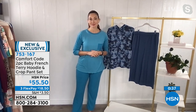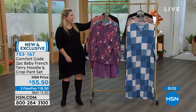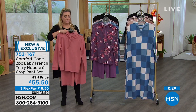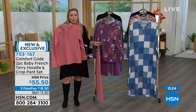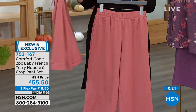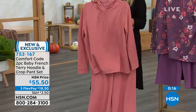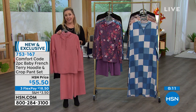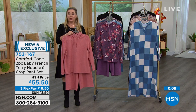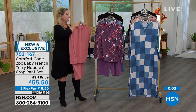You could wear this top with a pair of jeans, or layer it over a turtleneck or a little tank. There are so many ways to mix and match. You are getting both pieces for $55.50. We have three flex pay — extra flex pay with the HSN card, Q card, or Zulily card. We do take both cards now from our sister network QVC. It's also available in black, and sizes are small through 3X.